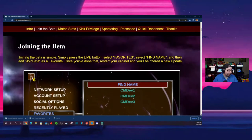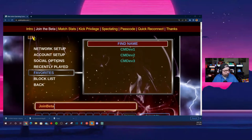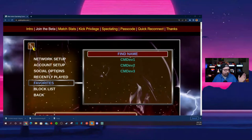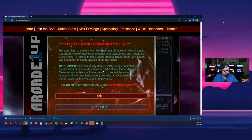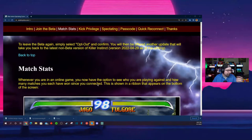Apparently, if you want to get access to this, all you have to do is on your Arcade1Up Killer Instinct cabinet hit the Live button, go down and type in 'join beta' underneath the favorites. When you add 'join beta' as a favorite after you search for it, you'll get access, and then you'll get a pop-up saying you're in the spectating mode beta — asking if you want to opt out, and so on.